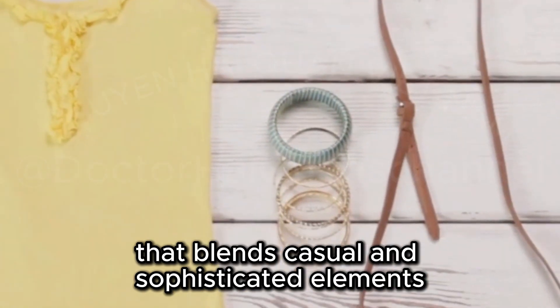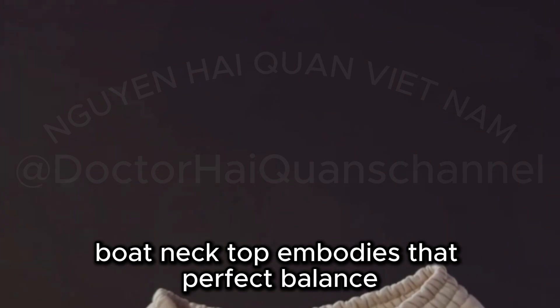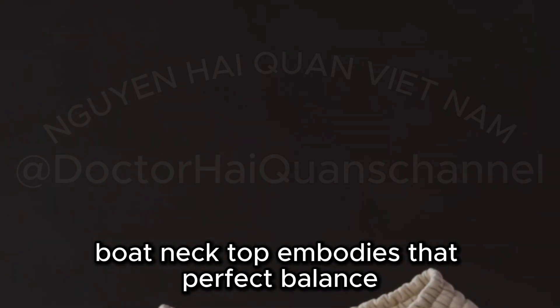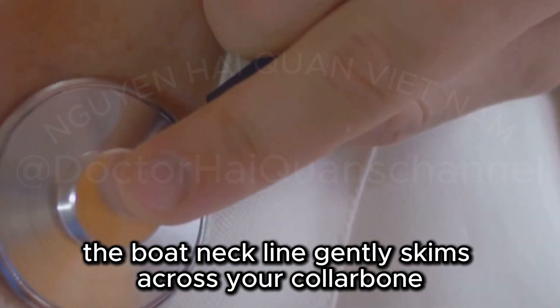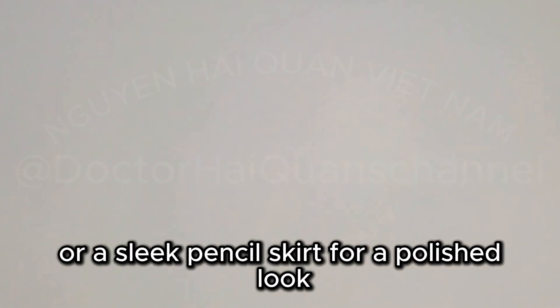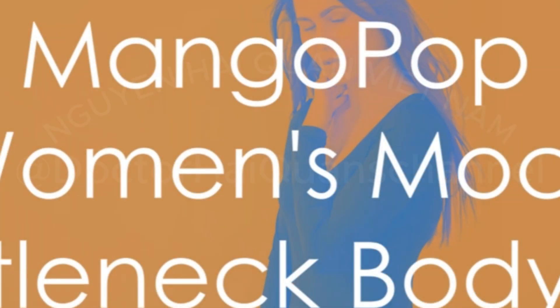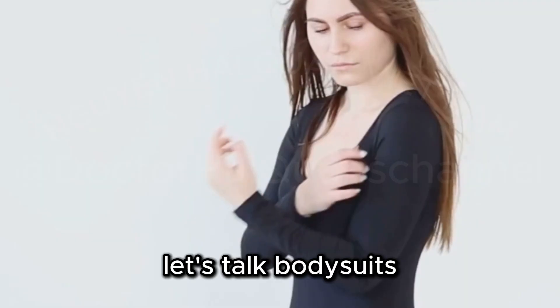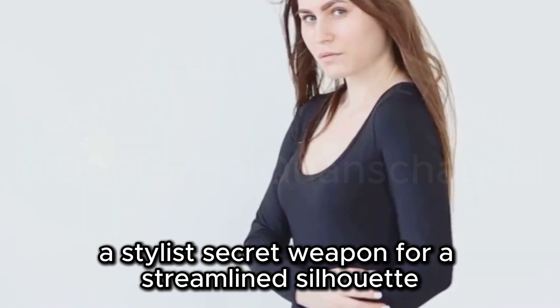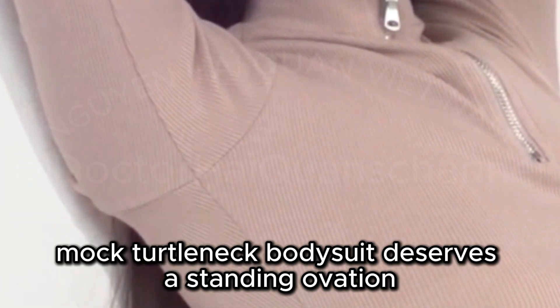Boat necks possess a unique charm that blends casual and sophisticated elements. This Trendy Queen long-sleeve boat neck top embodies that perfect balance. The boat neckline gently skims across your collarbone, highlighting your shoulders. Pair this top with tailored trousers or a sleek pencil skirt for a polished look.